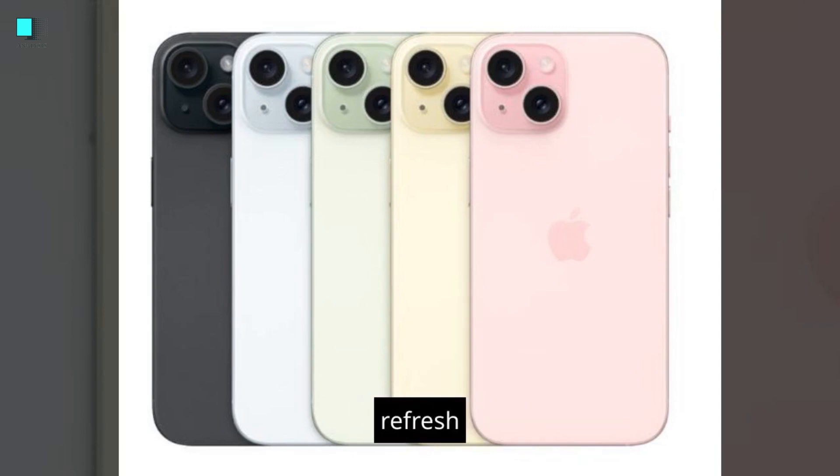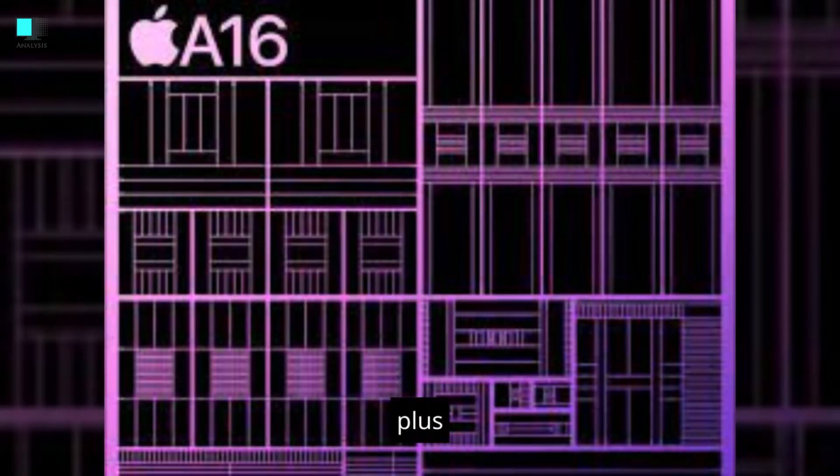The display features an adaptive refresh rate of up to 120Hz. The iPhone 15 and 15 Plus are powered by the A16 Bionic chip, made on a 3-nanometer process, offering significant performance improvements over the A15 Bionic chip in the iPhone 14.